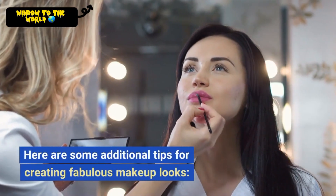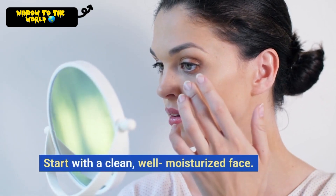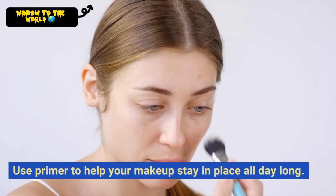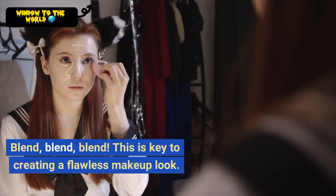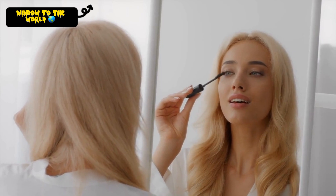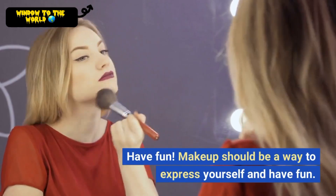Here are some additional tips for creating fabulous makeup looks. Start with a clean, well-moisturized face — this will help your makeup look its best. Use primer to help your makeup stay in place all day long. Blend well; this is key to creating a flawless makeup look. Don't be afraid to experiment — the best way to find your perfect makeup look is to try new things. Have fun; makeup should be a way to express yourself, so don't take it too seriously and just enjoy the process.